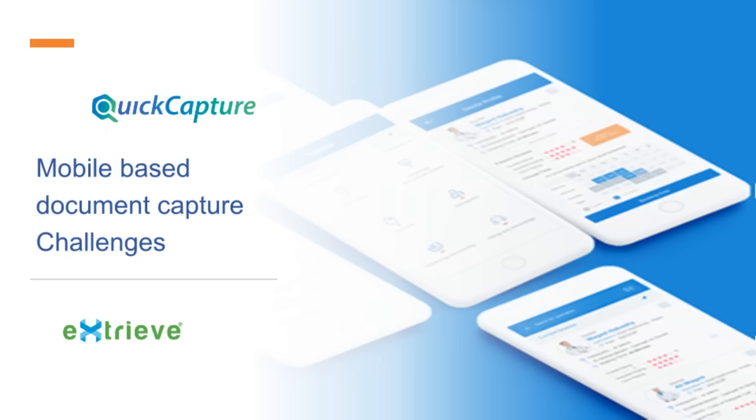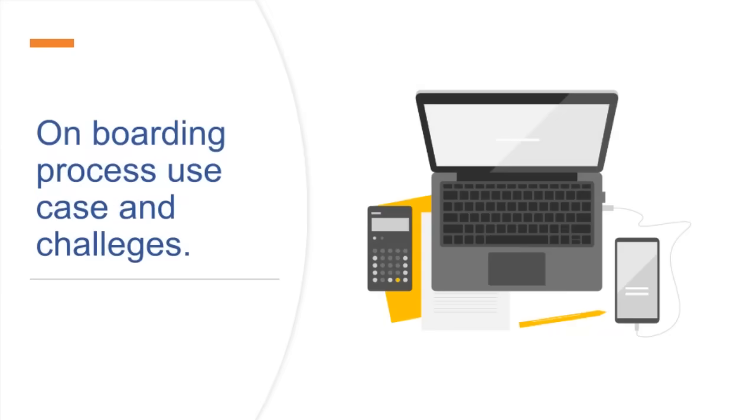There has been a huge surge in mobile-based document capture. While this has many benefits for sales teams and customers, it has also resulted in new challenges for organizations. Let us review a typical mobile-based onboarding process and the potential challenges.